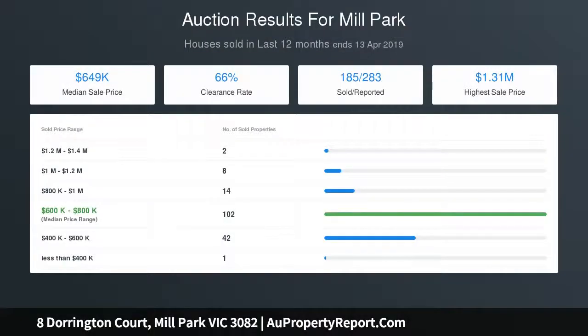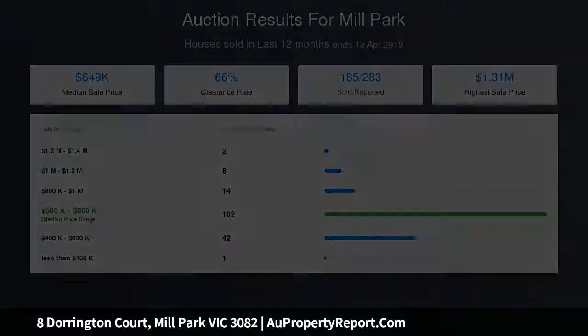Boasting a formal lounge with wood fire heater, 4 bedrooms, master with full ensuite and WIR, central family bathroom and separate laundry.